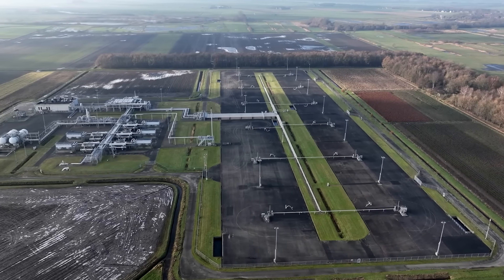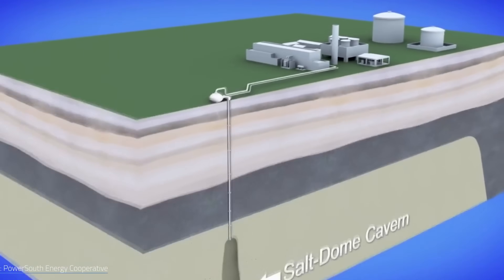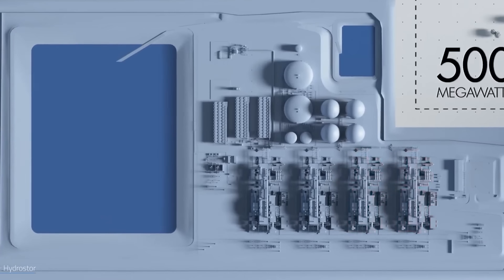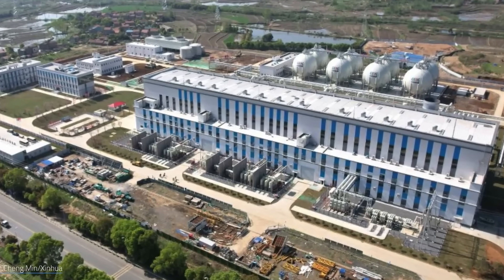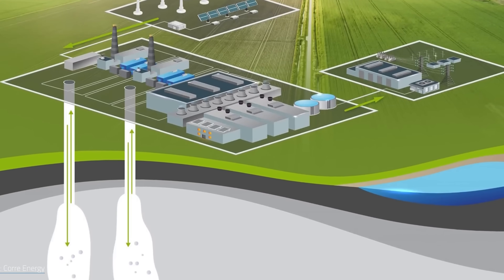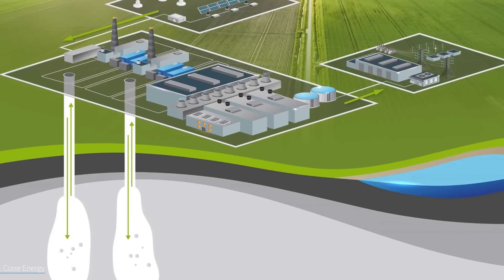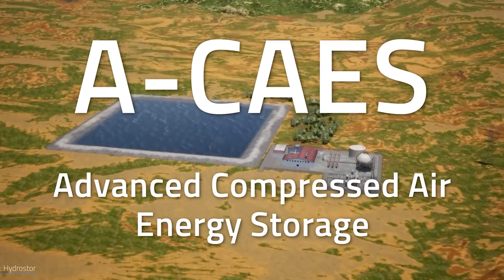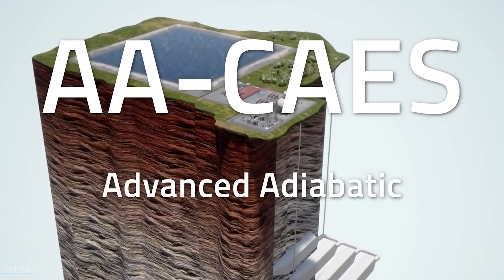Several large facilities are either running or under construction: a 300 megawatt plant in Hubai, China connected to the grid this year; another 300 megawatt project in Faizhang; two 320 megawatt systems planned by Siemens and Karai Energy in Europe. HydroStor's own flagship sites include the Silver City Energy Storage Center in Australia — 200 megawatts, due in 2027 — and Willow Rock in California, targeted at 500 megawatts by 2030. HydroStor's smaller pilot plant in Ontario has already been running since 2019, proving the concept at 1.25 megawatts — small, but reliable.